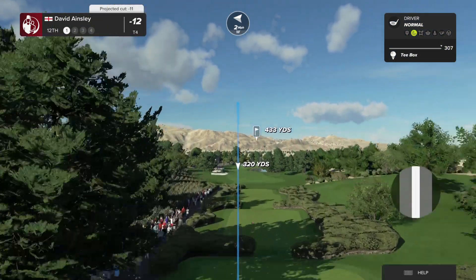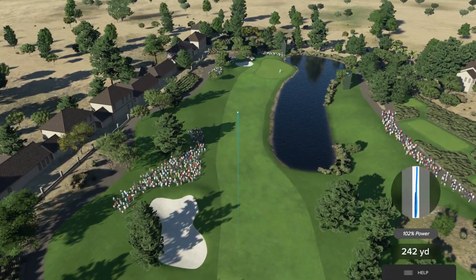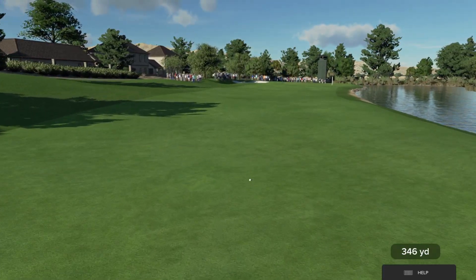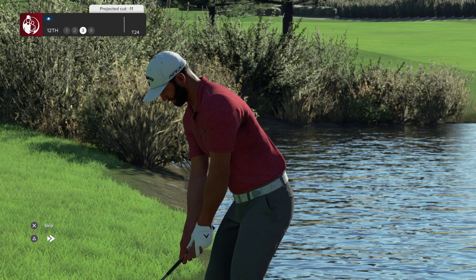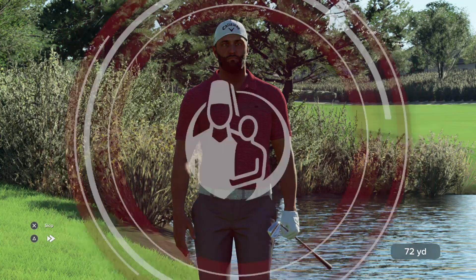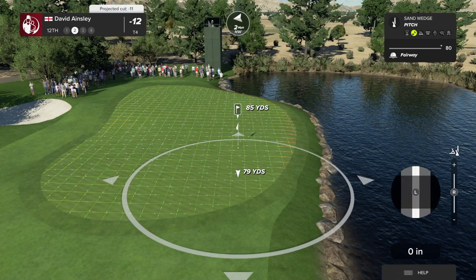The 12th here at Summerlin is another short par four — 442 yards off the tips but plays slightly downhill and leaves just a short iron approach. The only real danger here is the big body of water that starts around 150 yards short and goes right up past the green. Well played. Now let's move over to Jon Rahm — this lie is not great. Did this come out beautifully — that is outstanding. And snatches a birdie as well, out of the rough, out of position. Never mind — that is not a bother. Knocks it in. Thank you very much.